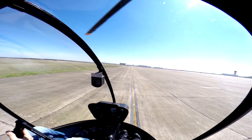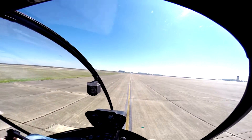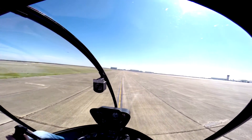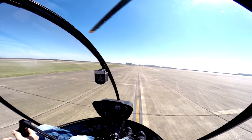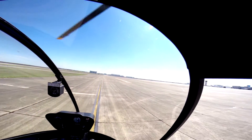Alright. Helicopter 3-4-5 Uniform Motel holding short 3-5 left, ready for takeoff. Helicopter 3-4-5 Uniform Motel on right 3-5 left, clear for takeoff, make left close traffic. Helicopter 3-4-5 Uniform Motel. Alright, clear to the left, forward. And runway clear to the right.